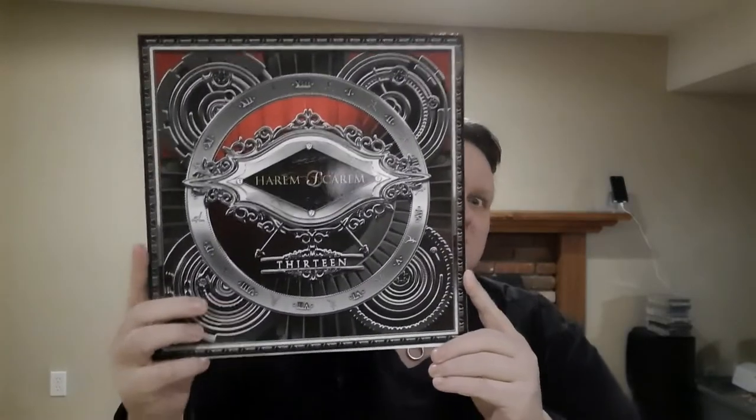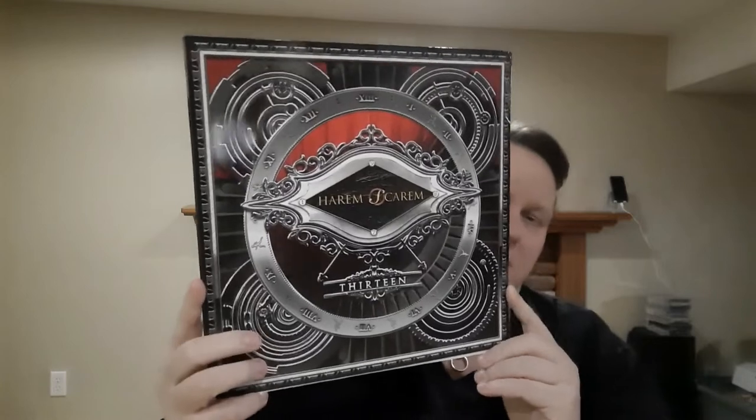Hey everybody, back for part two. I'm just going to get into it and start showing albums. Number one is a Canadian underrated band — as most Canadian bands seem to be underrated. That's Harem Scarum. I don't remember what number... wow, their 13th album. They've been around for a long time since the early early 80s.